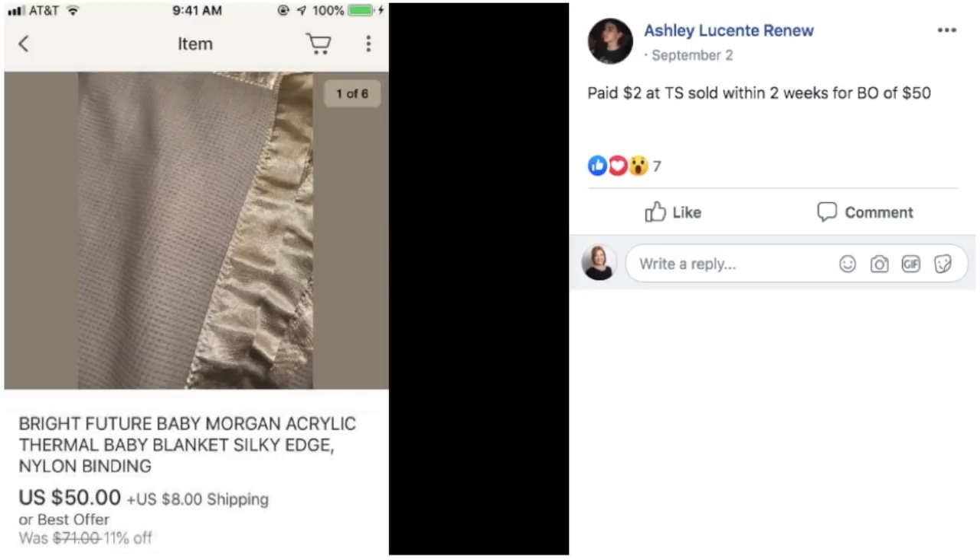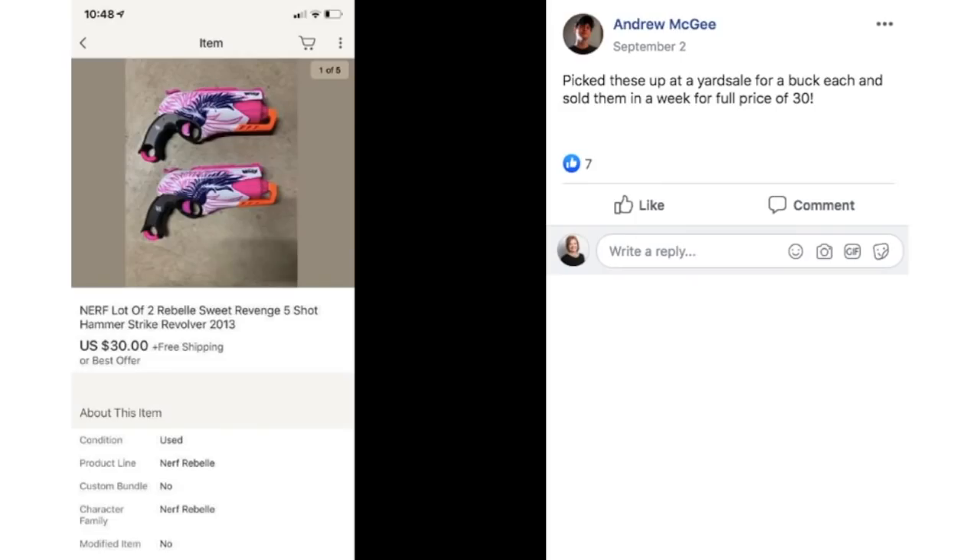Baby items and linens — if you're not checking those out, maybe you should. Andrew picked these up at a yard sale for a buck each and sold them in a week for full price of $30. This is a set of two Nerf Rebel Sweet Revenge five-shot guns. I actually found a similar Rebel Sweet Revenge item in the trash at my apartments and sold them — they went to the Philippines. So I always look for those.